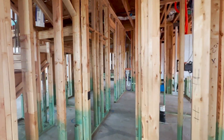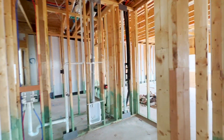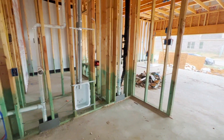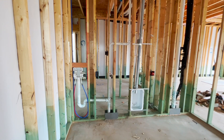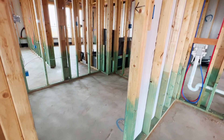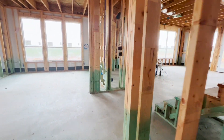Here is the hallway to where you would come in from the three-car garage. This is the laundry room, so you'll have washer and dryer. And then this little entryway here goes into the master closet. I really like when they do that.